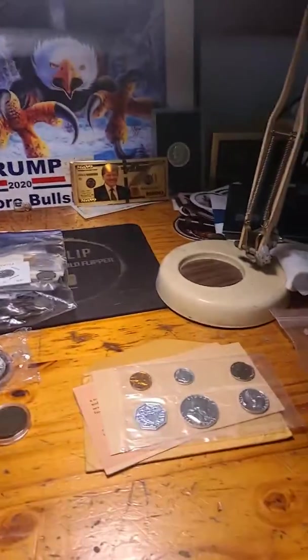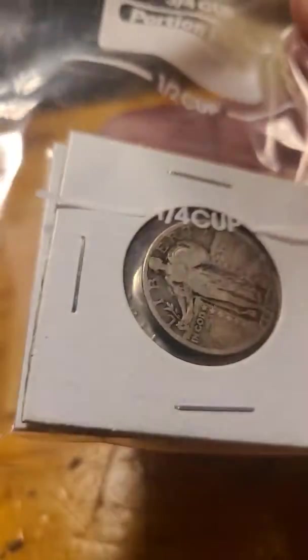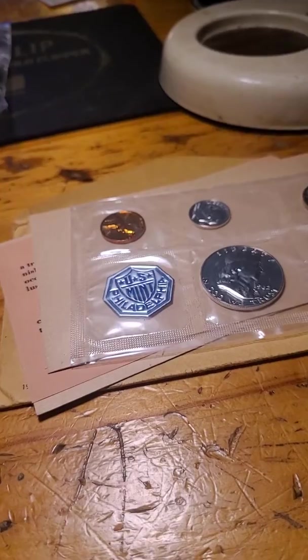There are no bids on the 64 quarter, the 26 SLQ, and the 28 SLQ. Starting bid is $15.